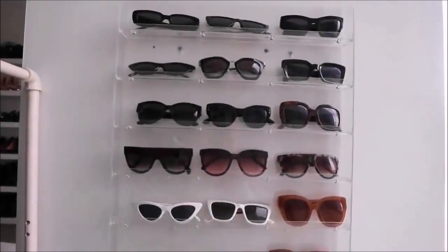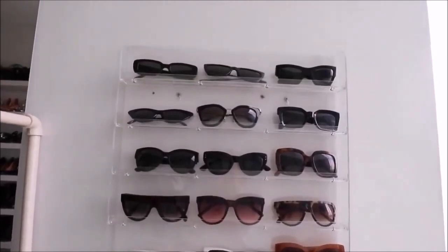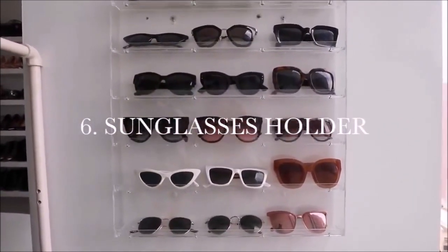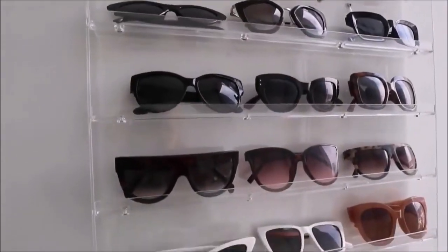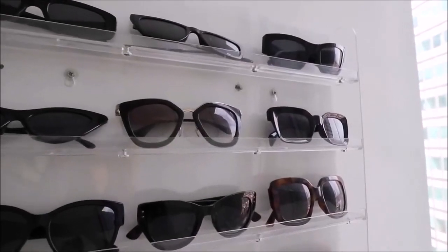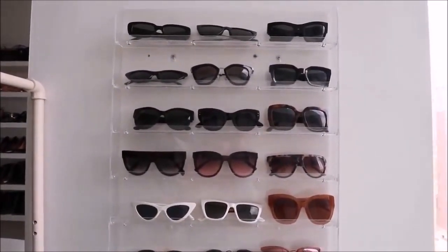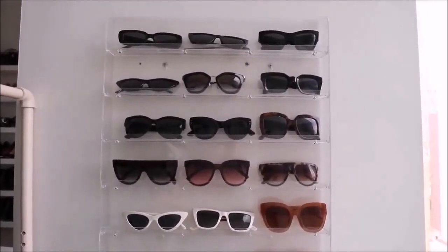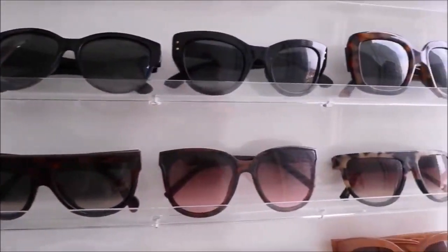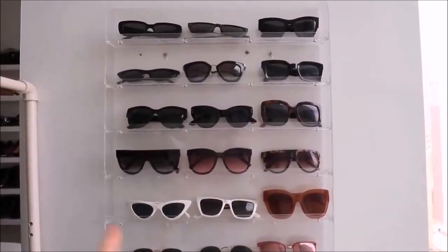Number six is this sunglass holder — such a simple idea from Amazon. It's technically for nail varnishes, like the ones you see lined up at a salon, but it works perfectly for sunglasses. You can fit three in each row, or squeeze in four if you don't mind them slightly overlapping.